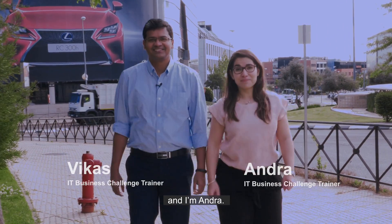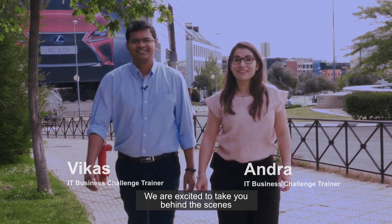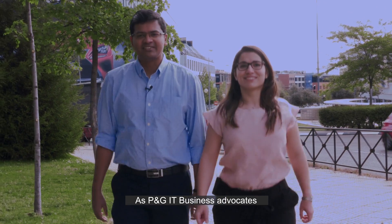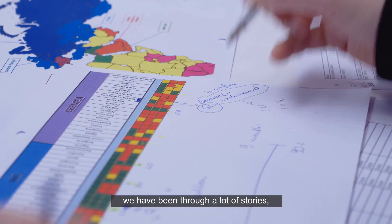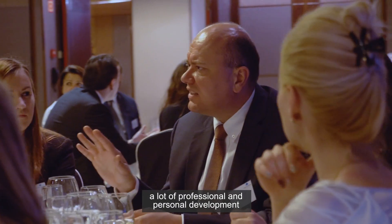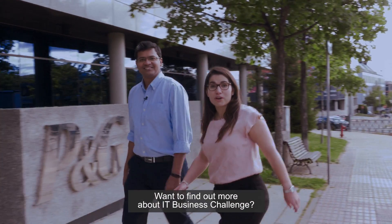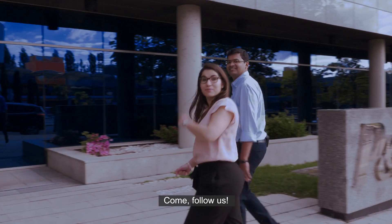Hi, I'm Vikas. And I'm Andra. We are excited to take you behind the scenes of P&G IT Business Challenge. As P&G IT Business Advocates, we have been through a lot of stories, exciting business cases, a lot of professional and personal development, and surely a lot of fun. Want to know more about IT Business Challenge? Come, follow us.